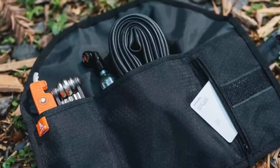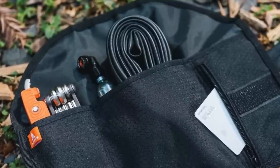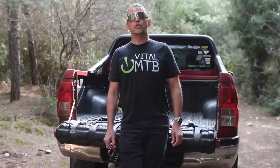Granite Design just launched their new Quiver tool roll, designed to help you carry tools and spares under your saddle with a convenient ratchet dial to keep it all snug. So much cool stuff, and we're not done yet. Time to get into the reviews.